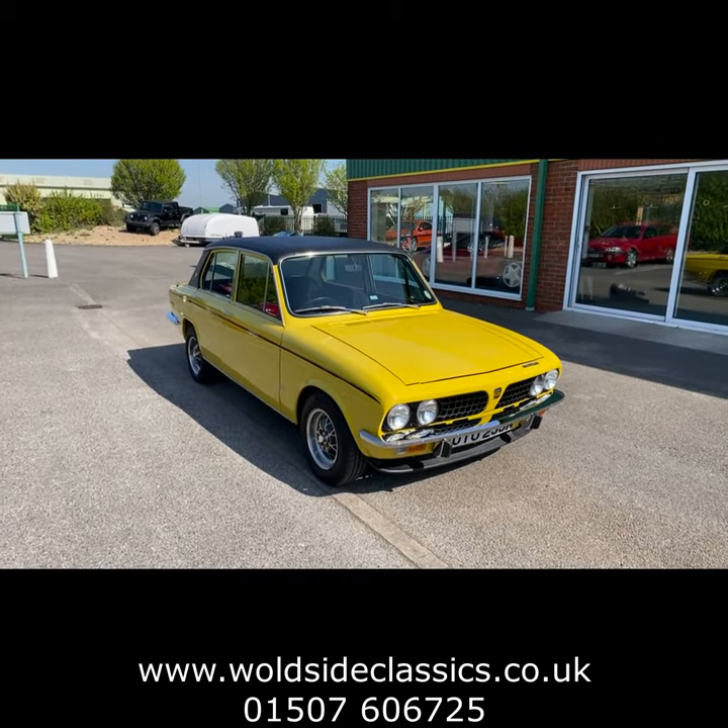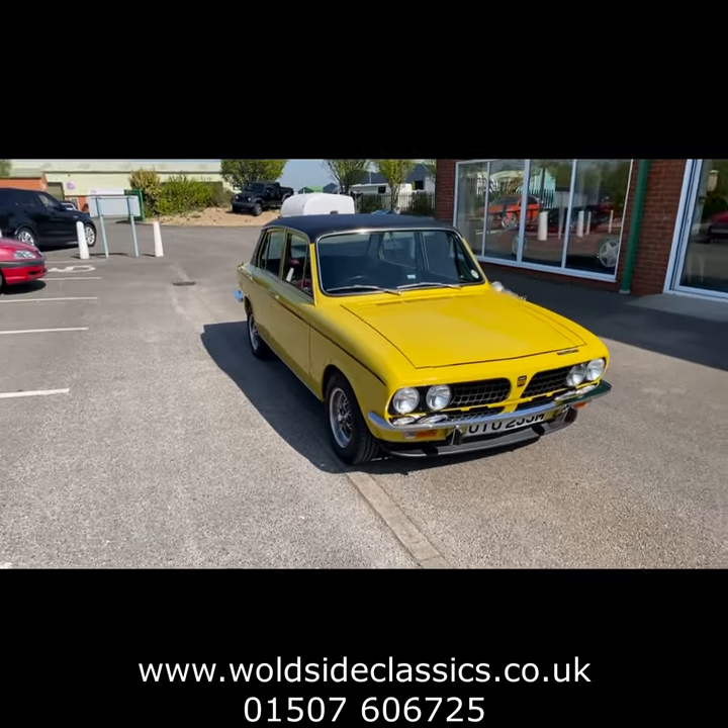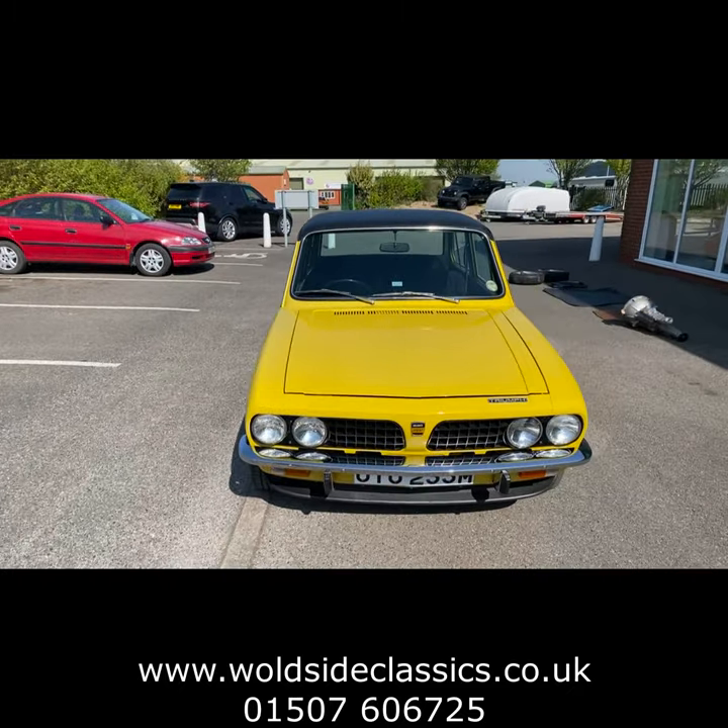A very early car finished in Mimosa yellow, it's chassis number 969. The first 2000 cars were all finished in Mimosa yellow.